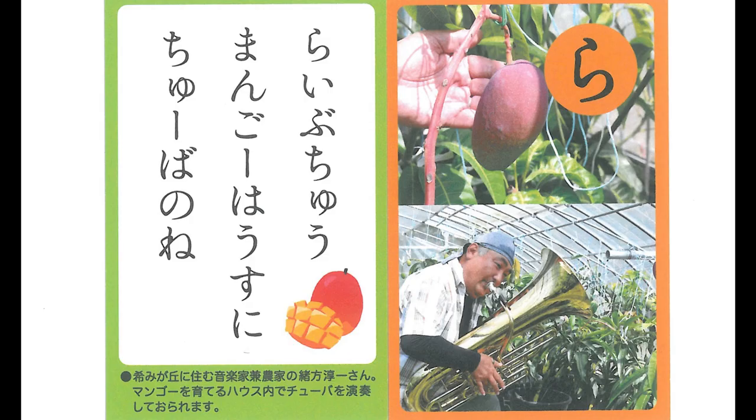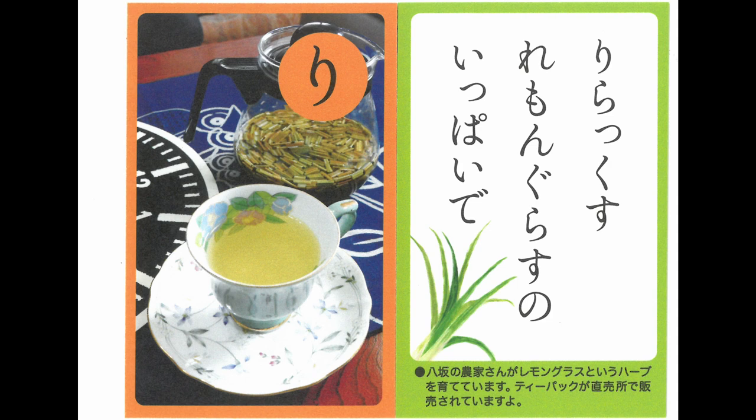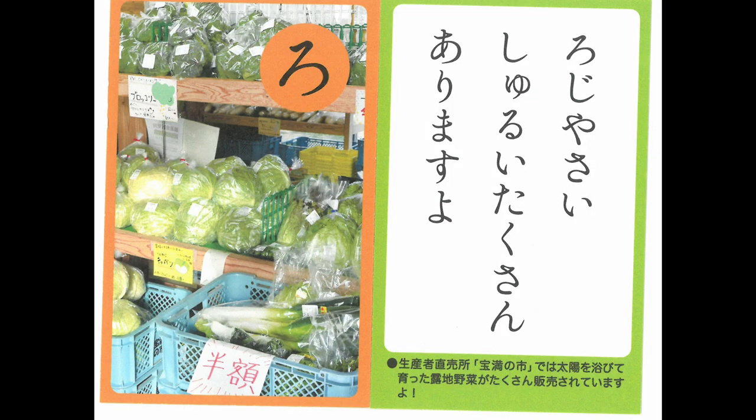Mango's vinyl house — you can hear the sound of the tuba. Relax with a cup of lemongrass tea. Azure-colored wildflowers are in full bloom. Unique vegetables with recipes are sold.